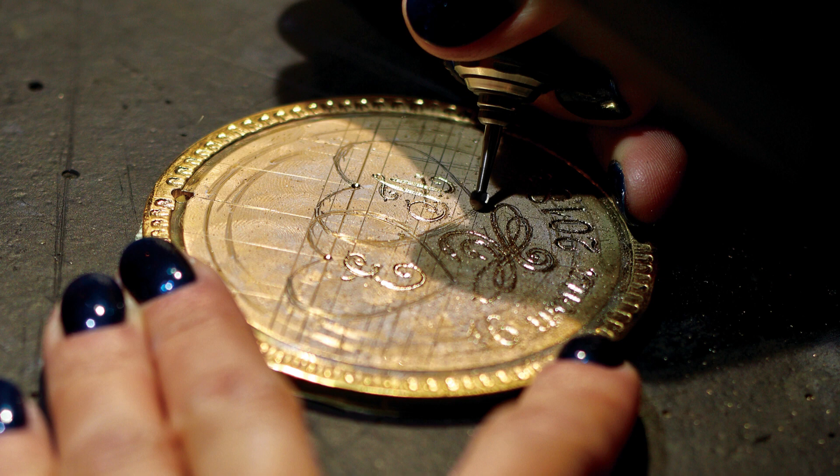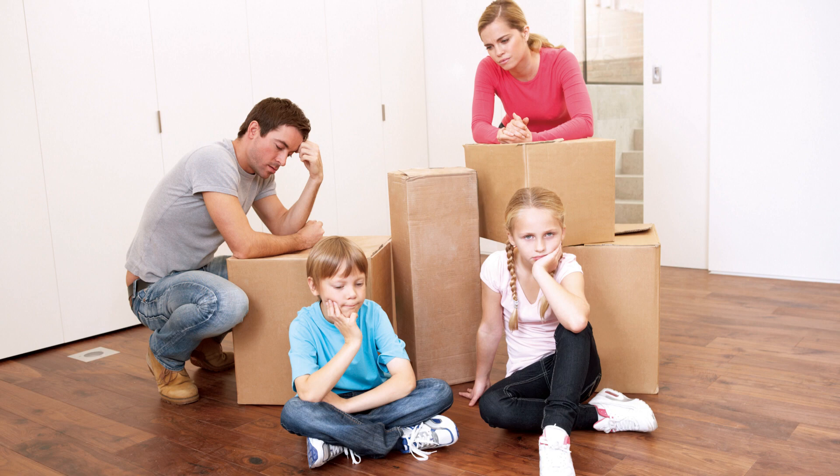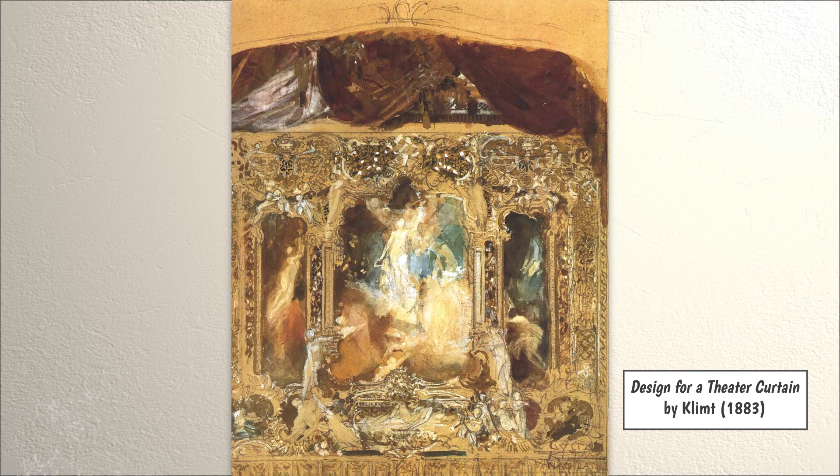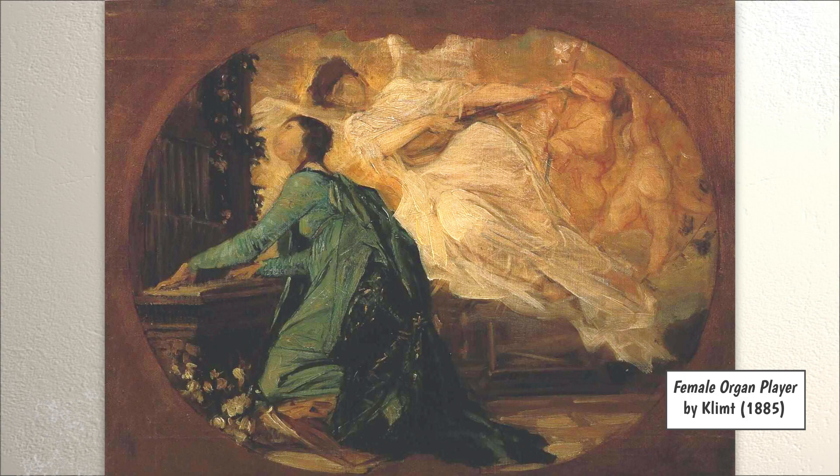Klimt's father was a gold engraver. However, there was not much work available for him, which meant that Klimt's family was poor and often moved around when he was young. From a young age, Klimt showed a talent for art. At 14 years old, he started attending the Vienna School of Applied Arts, where he studied for seven years.